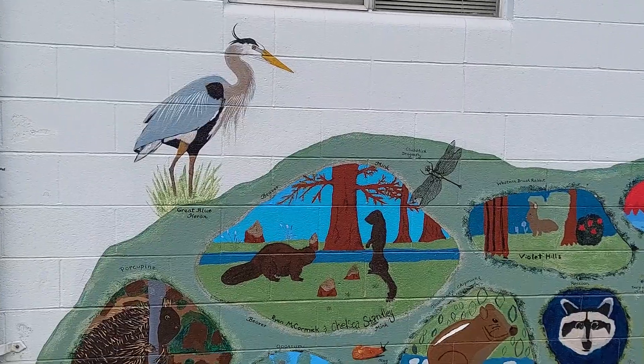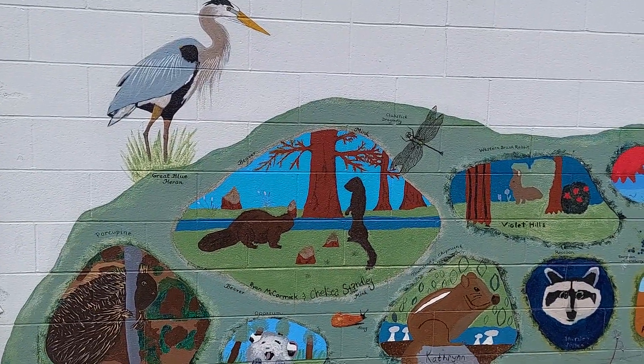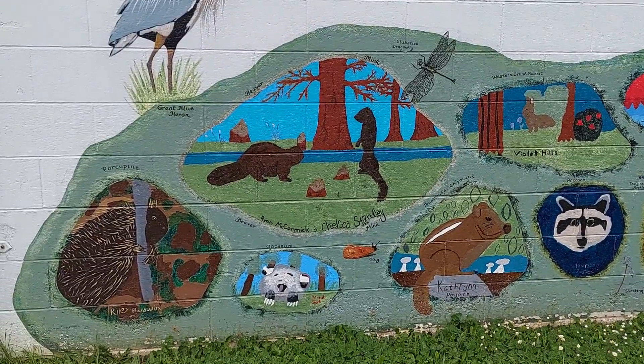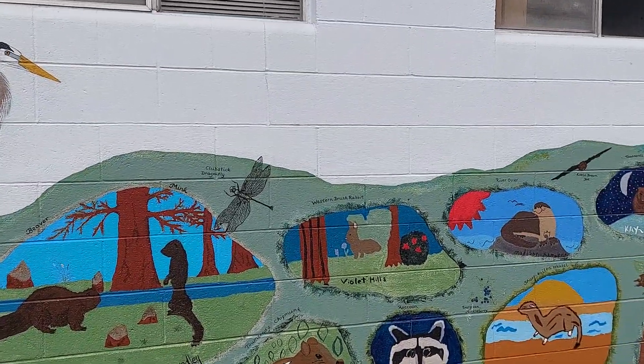Got the blue heron, and these were made by children. This art.